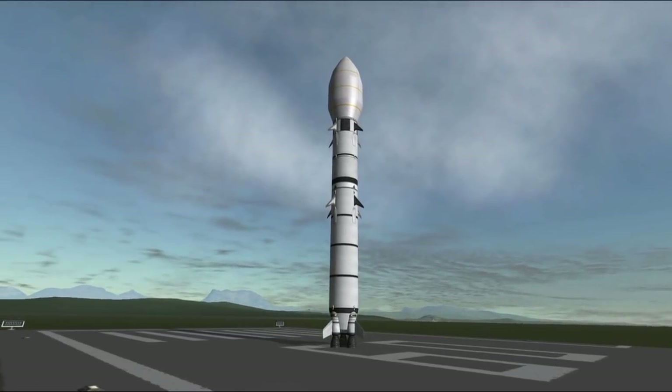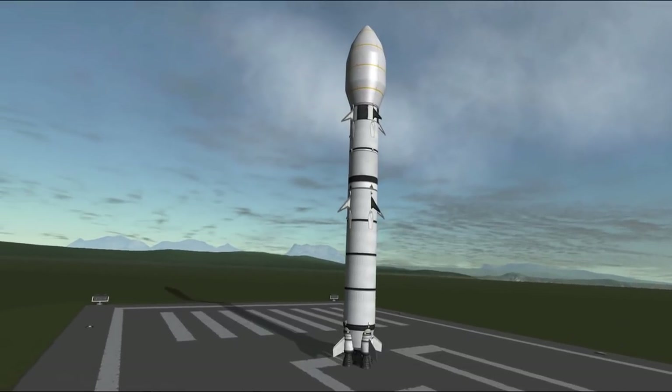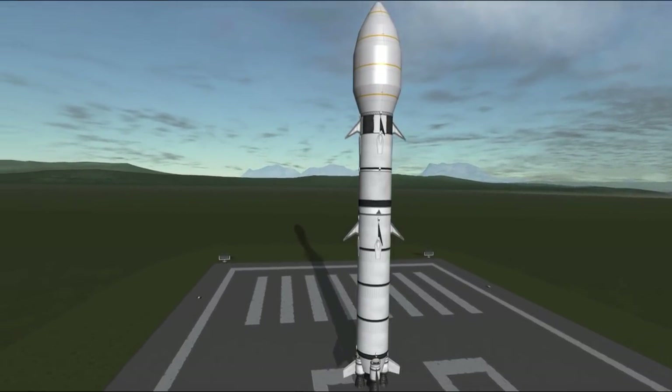Hello everyone and welcome to episode 13 of SSCO Space Program. Today we are launching a mission to study the Sun. The probe we are launching is inspired by a relatively recent NASA announcement regarding Parker Solar Probe.